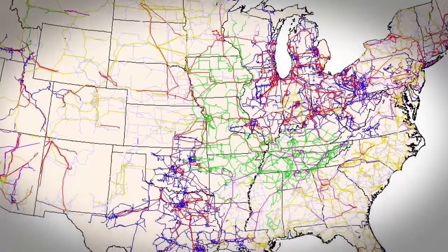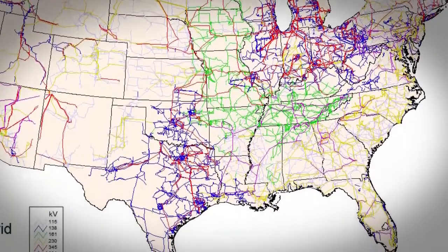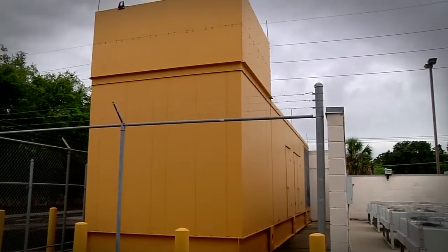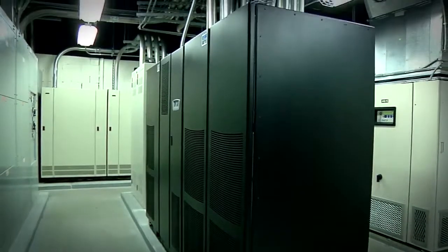Is your facility adjacent to a sizable power grid? Power companies tend to give precedence to larger grids. What types of backup generators do you have and how long can they sustain an outage? What types of battery backups do you have and how long can they sustain an outage?